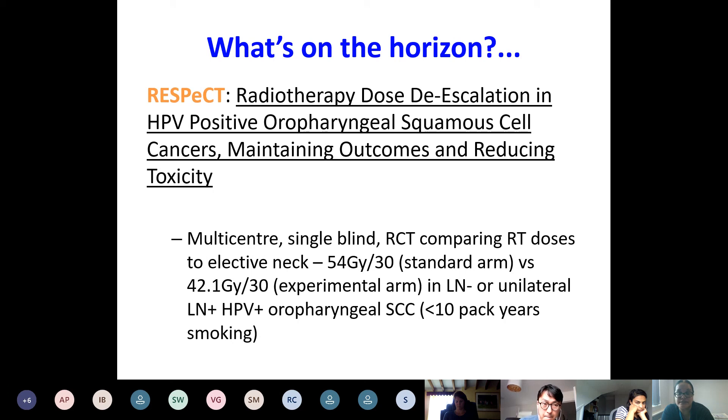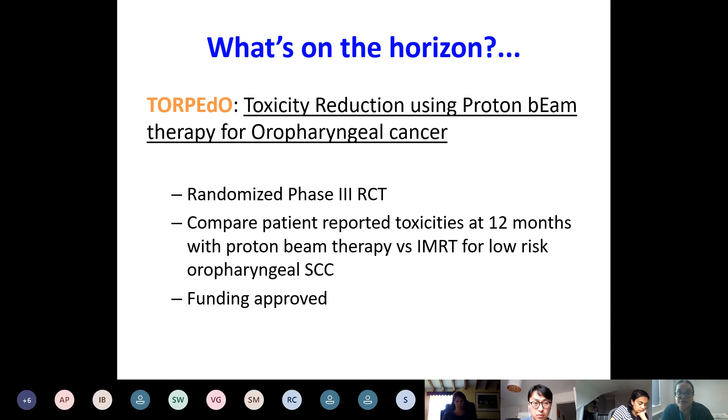On the horizon, a study from the BEATS group is looking at de-escalating the dose to elective nodal levels in patients with good prognosis HPV-positive oropharyngeal cancer, aiming to reduce toxicity without compromising outcomes. There is also a big proton study coming for oropharyngeal cancer — in patients with good prognosis oropharyngeal cancer, looking at very highly conformal radiotherapy using protons. This has been approved and will open soon.